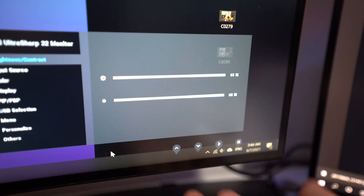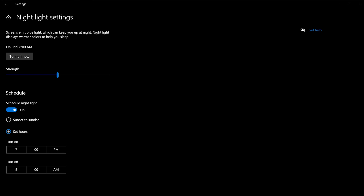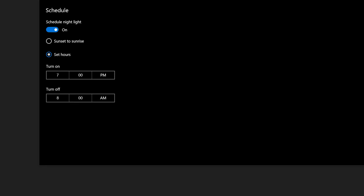So many people never adjust the default settings to accommodate their own eyes. You can also schedule the night mode in Windows 10 to turn off the blue light and display warmer colors in the evenings. I have mine scheduled to turn off at 7pm and turn back on at 8am.